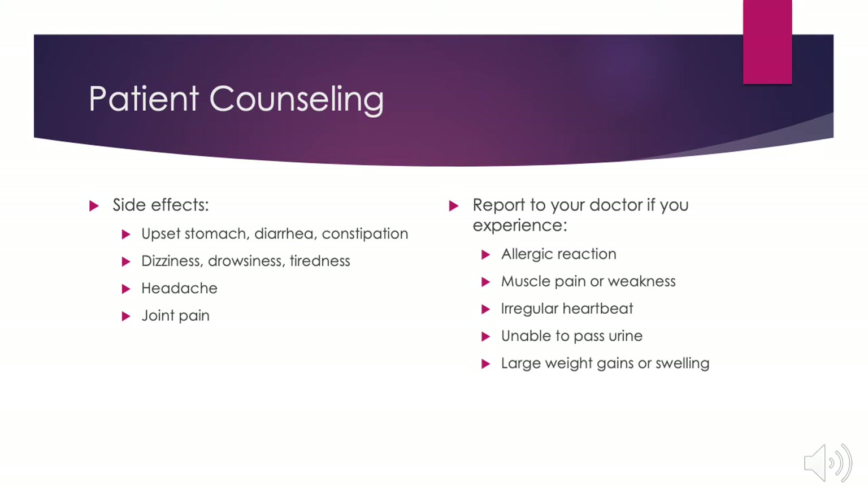Report to your doctor right away if you experience more severe side effects, which include signs of allergic reaction, muscle pain or weakness, irregular heartbeats, the inability to pass urine, or any large weight gains or swelling.